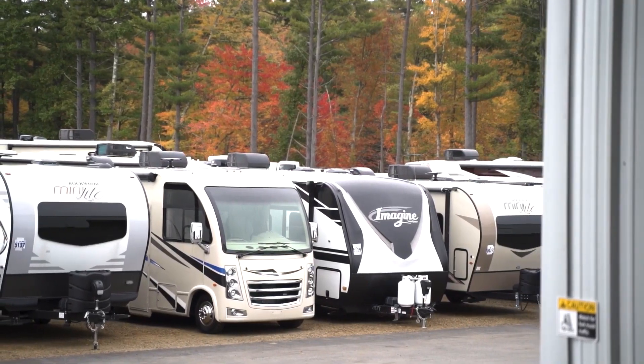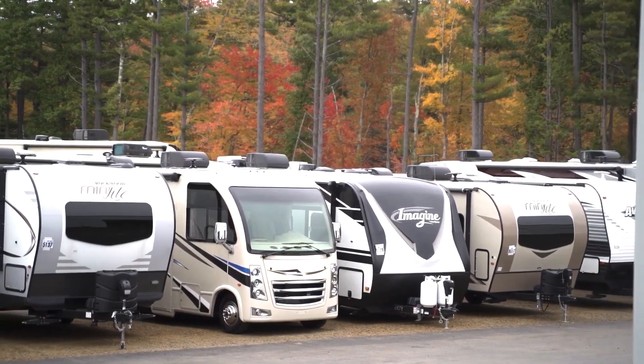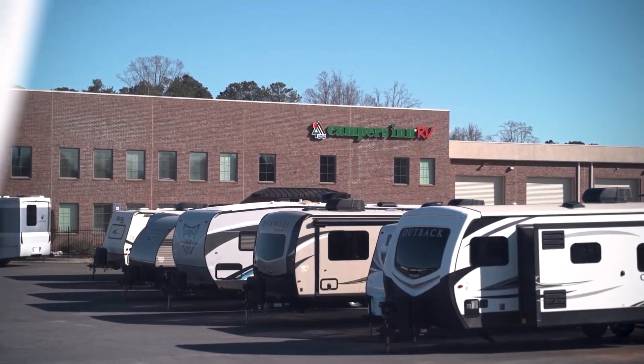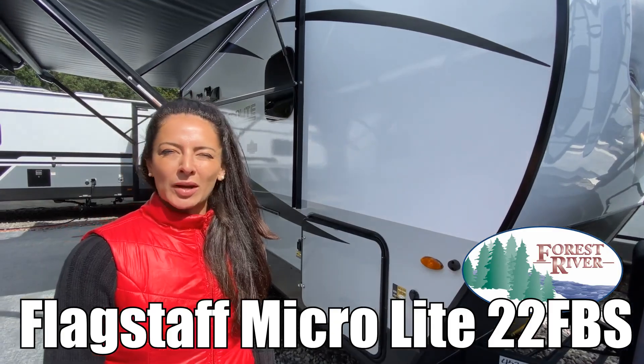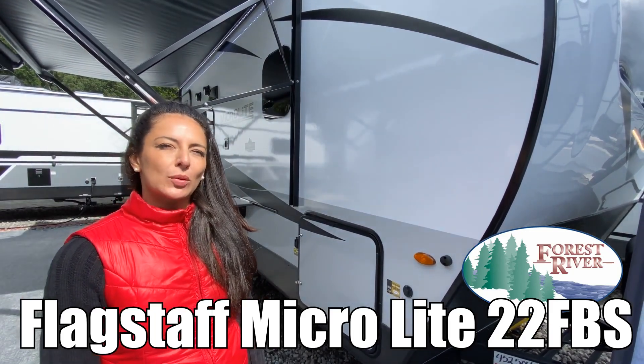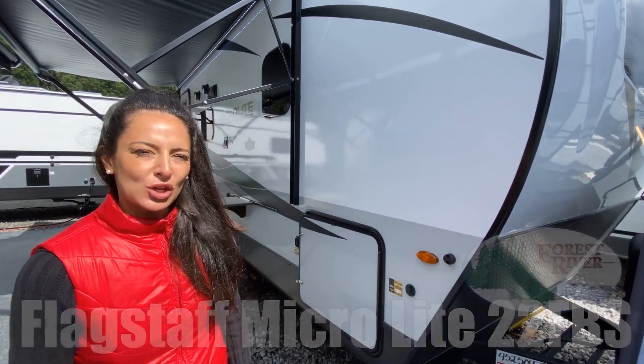Here's another great RV from America's number one family-operated RV dealer, Campers Inn RV, the RVers' trusted resource. Hi everyone, I'm Brianna, and today we are looking at the Flagstaff Microlite by Forest River, model number 22FBS. Let's go check it out.